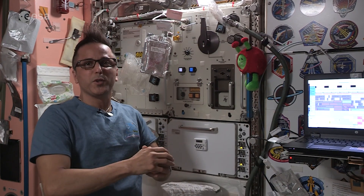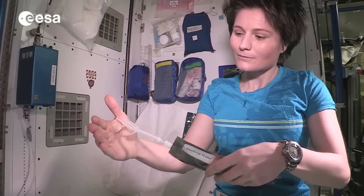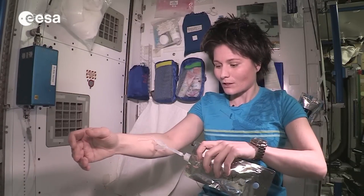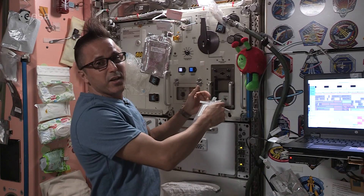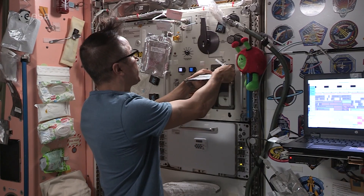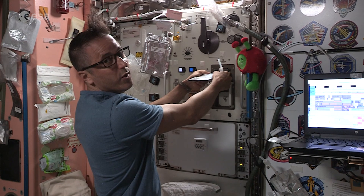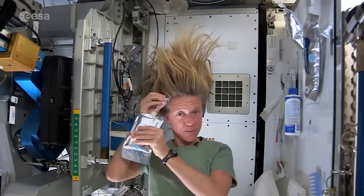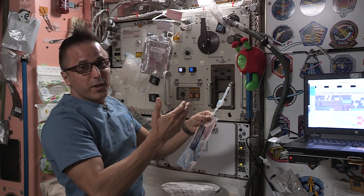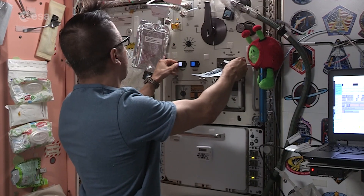Before I show you where we do our hygiene and all the parts of our hygiene system, I want to show you some of the things we need. We have to have water because we need some water to rinse ourselves. Here at our kitchen area we have a water dispenser. Since we don't have a faucet, we have our soap in a bag, and I'm going to go ahead and add some water. I'll dispense it nice and hot.